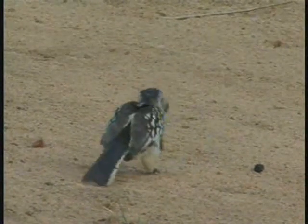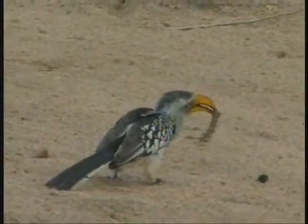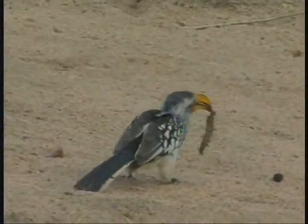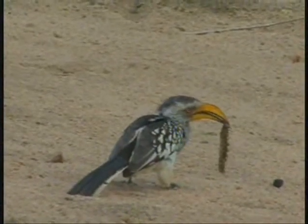Maybe it's just building up the courage to eat it — that would be the equivalent of a very large one-piece meal for us. You can see the caterpillar is about the length of the hornbill's body, or at least the main part of the hornbill's body.